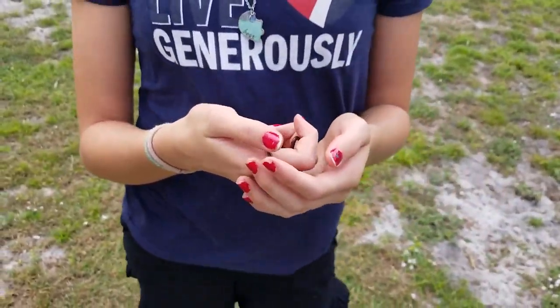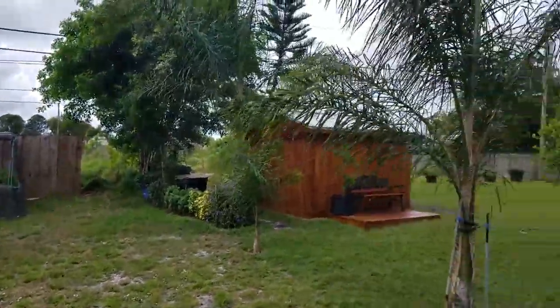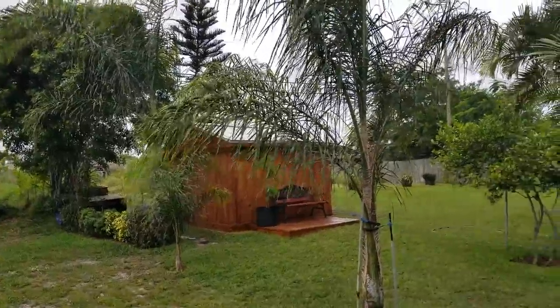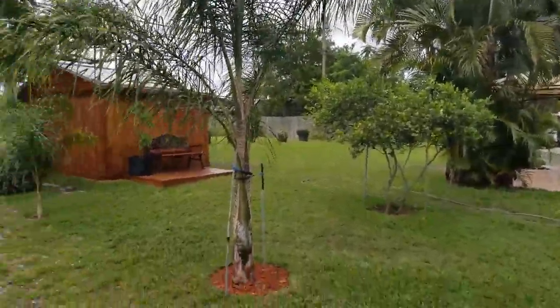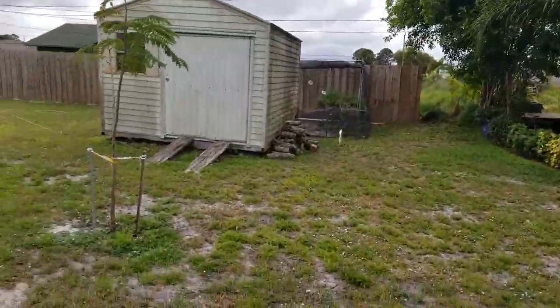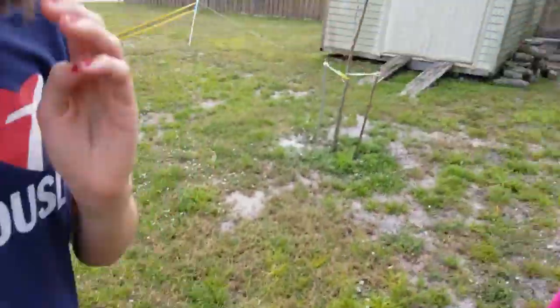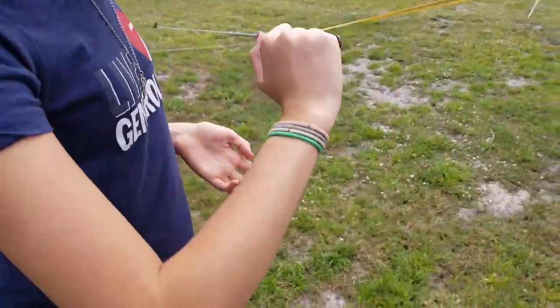So we're here at our house — as you can see, there's no traffic. There's probably an acre and a half, two acres here of land. We're gonna release him over here at our shed. So come on.